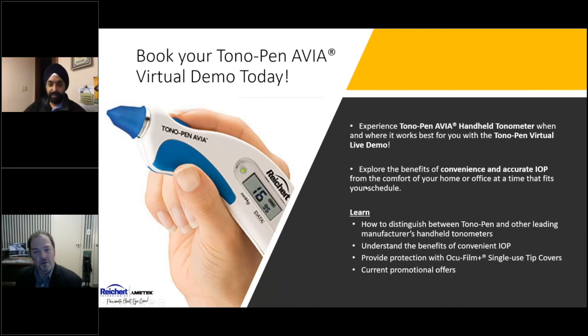We can do a virtual demo — COVID has driven us to connect with customers virtually. Our clinical application specialists and sales people can take you through a demo at a convenient time, teaching you to distinguish Tonopen brand tonometers from competitors, the benefits of authentic Reichert Ocufilm blue tip covers, proper tip cover application, and our current promotional offers. Reach out to us and we'd be happy to set one up.